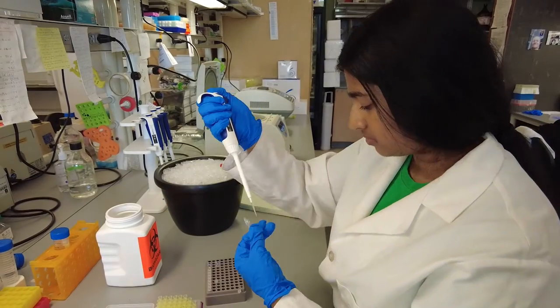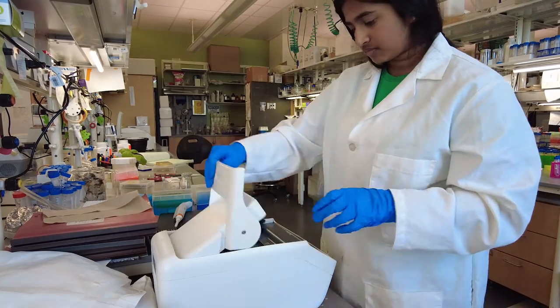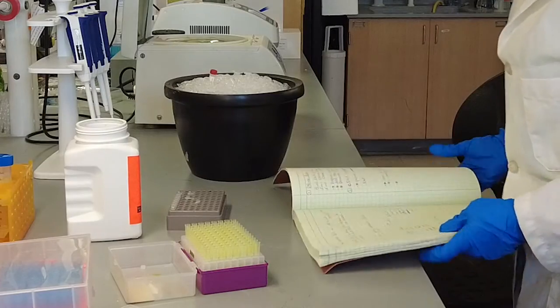I'm learning a lot — the research I'm doing here is part of a bigger project. My favorite part of research is getting to apply what I'm learning in my lectures to the lab.